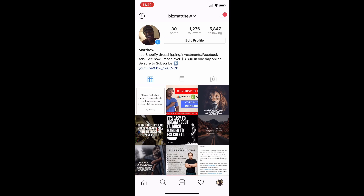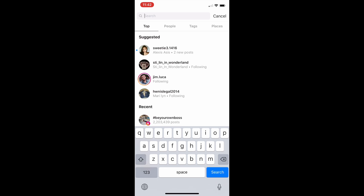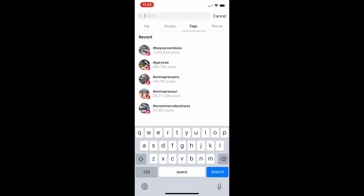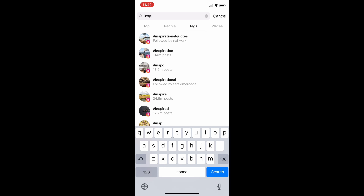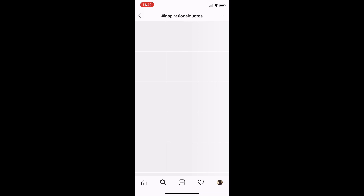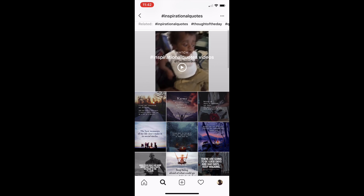We're going to go down to the explore tab and click search. For tags, we're going to go to the tags section and put in something like 'inspirational quotes,' and that will show up your top inspirational posts.